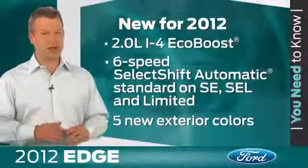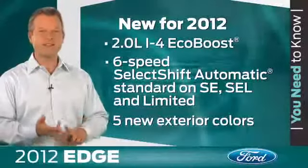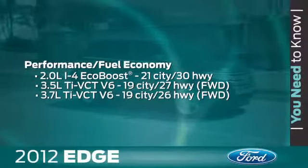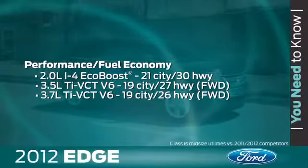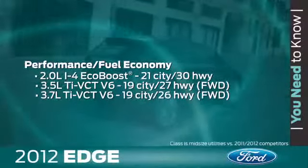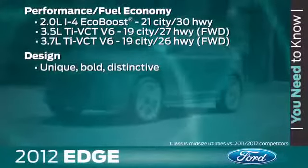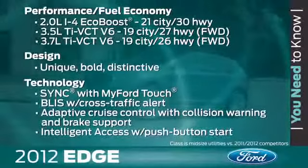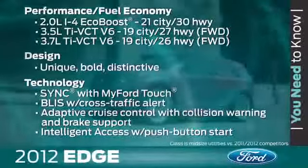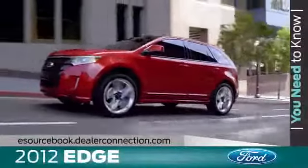Here's what you need to know about Edge. There are a number of features for 2012 that offer performance, styling, and technology enhancements. The 2-liter i4 EcoBoost joins the already impressive Edge engine lineup. Unsurpassed V6 highway fuel economy continues to be a driving factor for Edge. The distinctive, sporty exterior design is still an important wow factor. Edge continues to offer technology features that help make the driving experience more enjoyable. For more information on Edge and its features, just log on to eSourcebook.